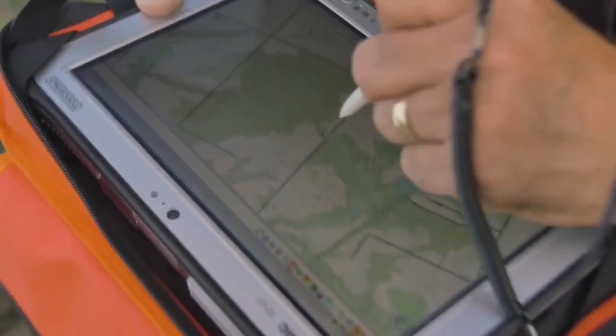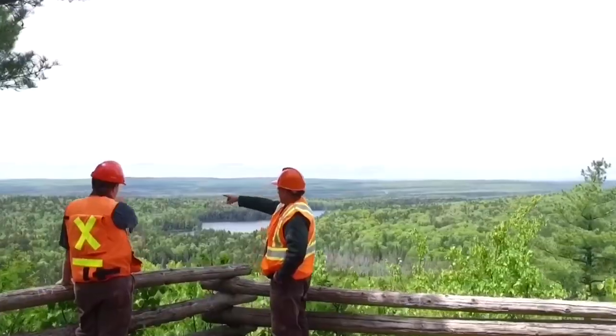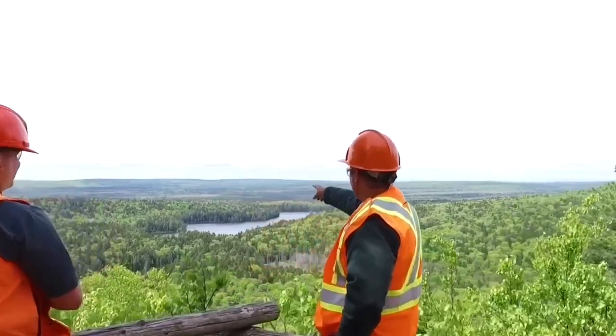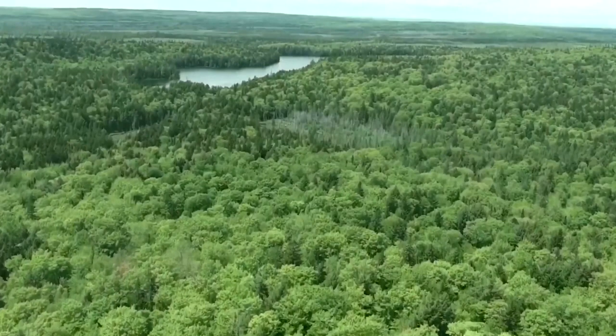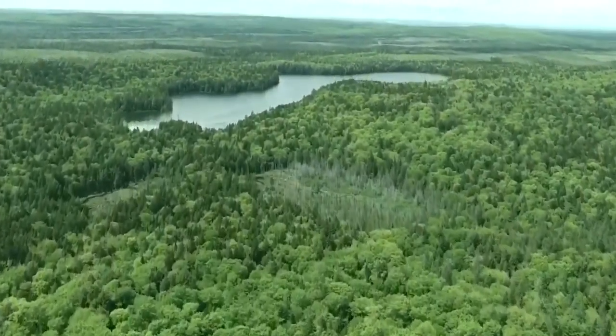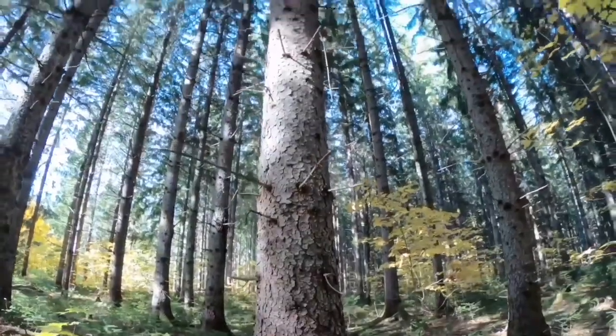When you're managing large tracts of land, it's good to have wall-to-wall, very accurate, high-consistency data so that you know your inventory inside and out, you know your forest well, and it leads to a very healthy, sustainable picture.